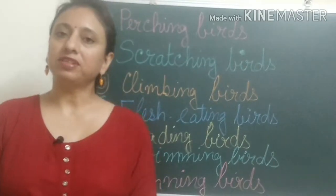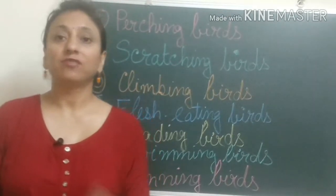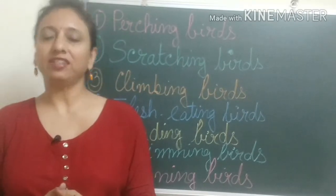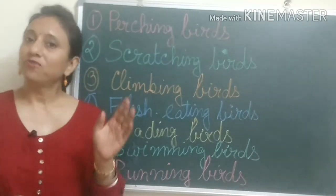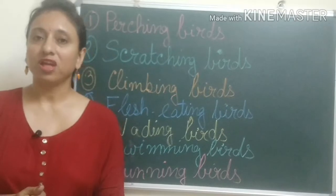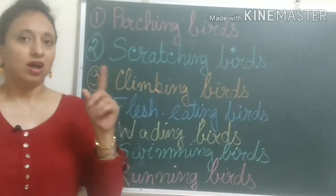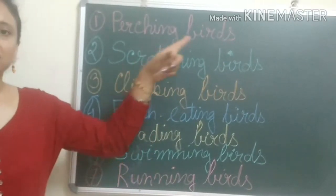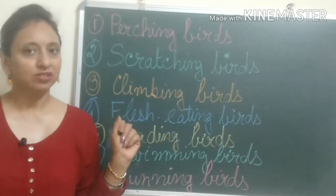Different types of birds have different types of feet and claws, depending on their food habits — what they eat — and habitats — where they live. They use their claws for protecting themselves from enemies, to move, and to catch their prey. Depending on their food habits and habitats, we have divided the birds into seven categories.